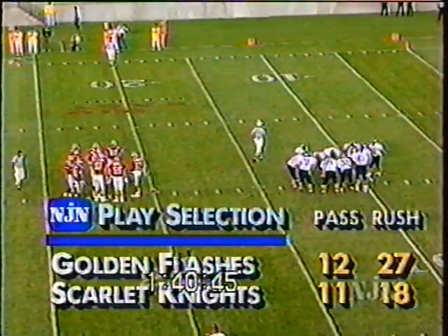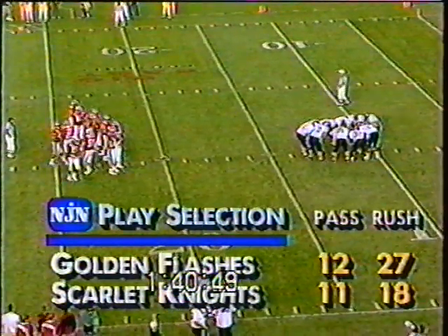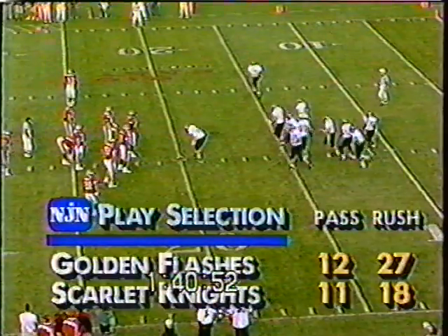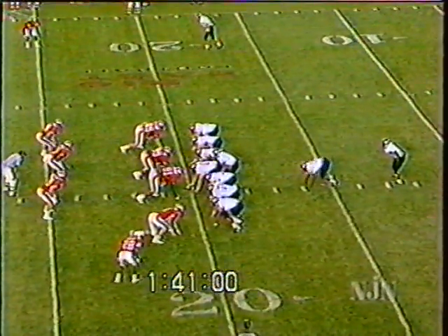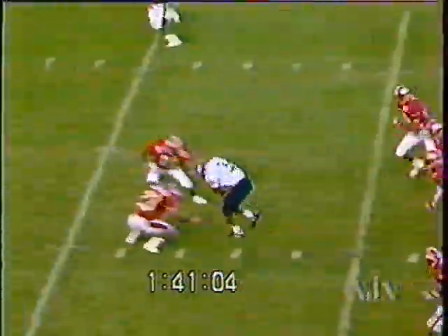Early on, Kent tried to do it on the ground, then was forced to pass on that final drive late in the second quarter. Rutgers trying to establish the ground game with 18 rushes in the first half to just 11 passes for Ray Lucas. Pullback fell forward — flag on the play.